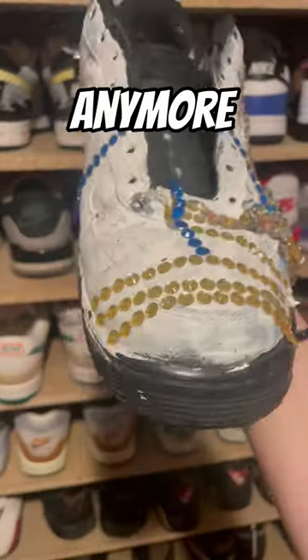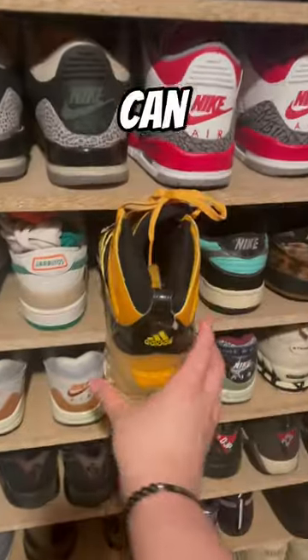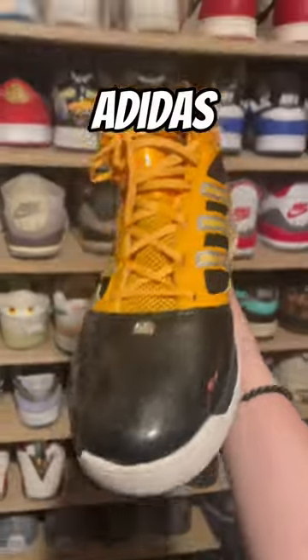Then we have something my OGs would recognize — the Black Air Forces. They're not really black anymore, but once again I did a lot to get to 200k. If you look closer, you can see the big dent I put in them.